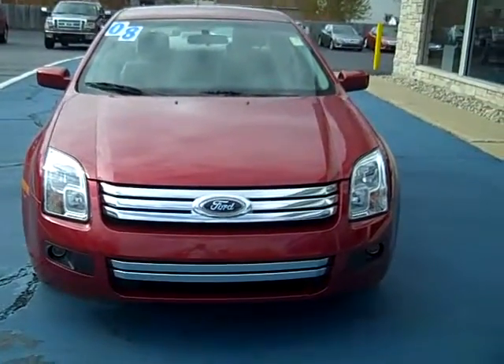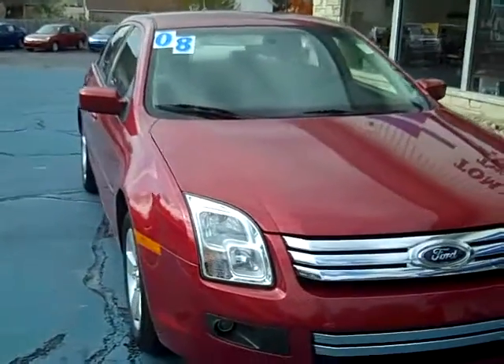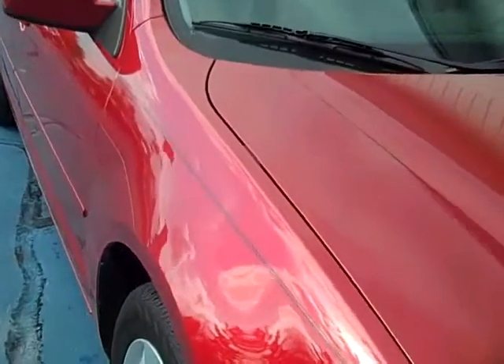Hello, this is Jack Lloyd at Tom Wright's Two Paws Ford in downtown Pawpaw, Michigan. What we have here is a 2008 Ford Fusion SE model. It's a very nice car.